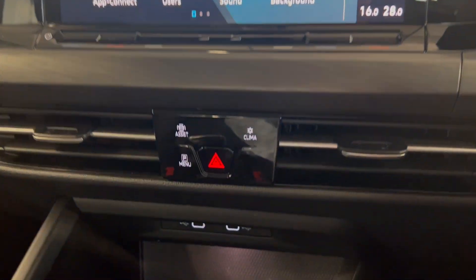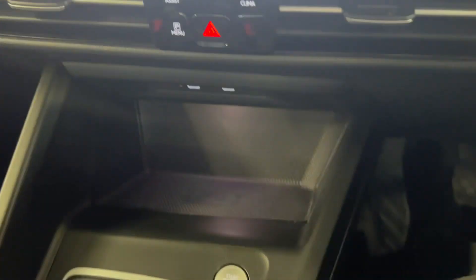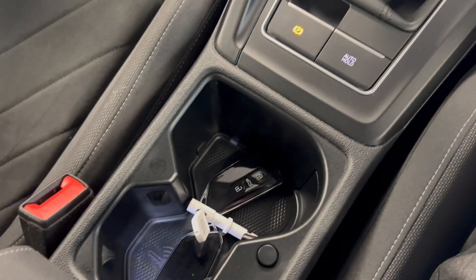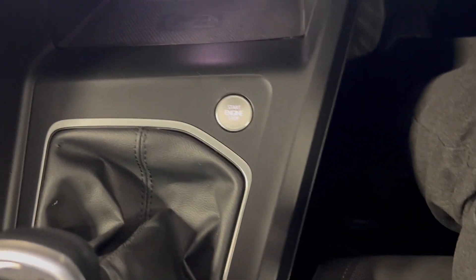Your options for radio in here are FM and DAB. Moving on down, you've got your climate controls — you can control those from the infotainment screen as well. Got a wireless phone charger and some connectivity points just there. It's a manual gearbox. You've got your gear selector, cup holders and your electronic handbrake.